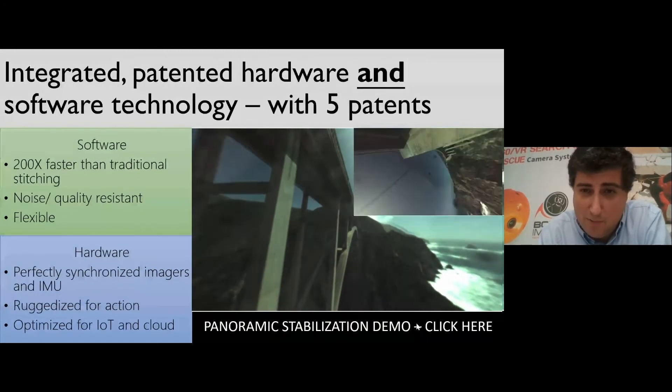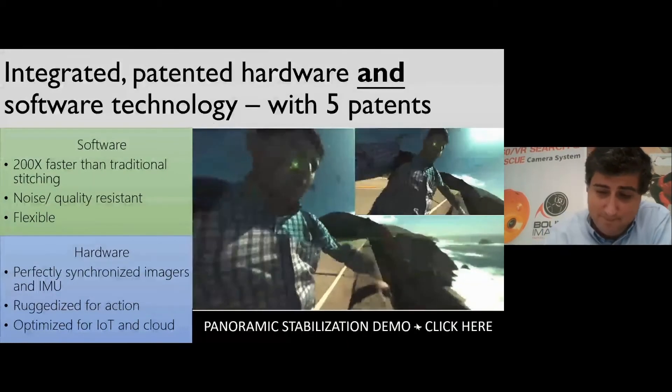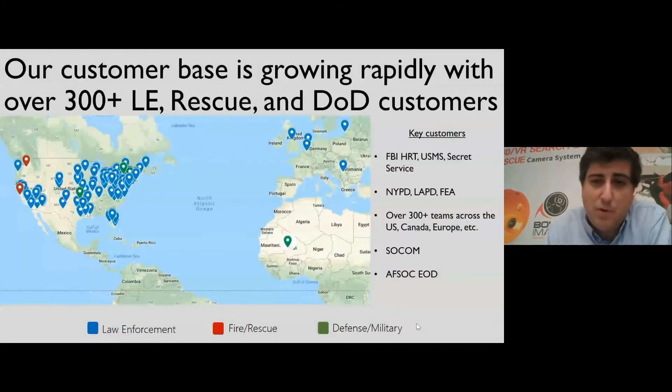On the right you see what happens when our camera is thrown off a bridge, and the upper right shows you what a normal camera would see. We're deployed with the most elite tactical teams in law enforcement and DOD, and we have unit deployments across the U.S. and around the world.